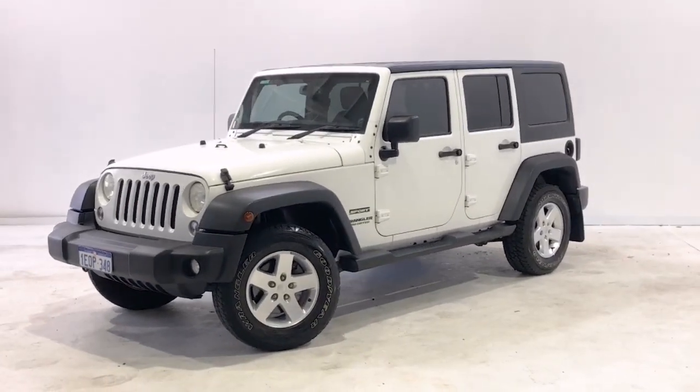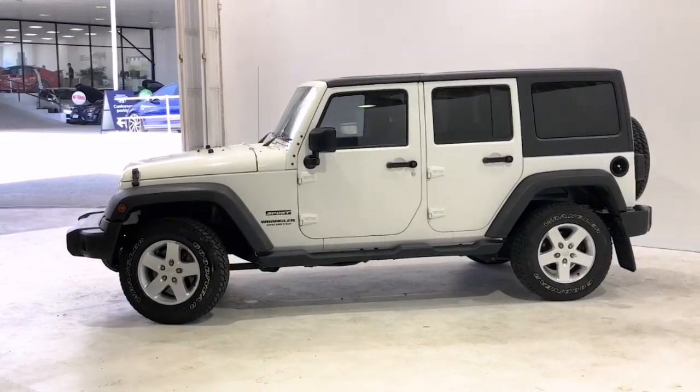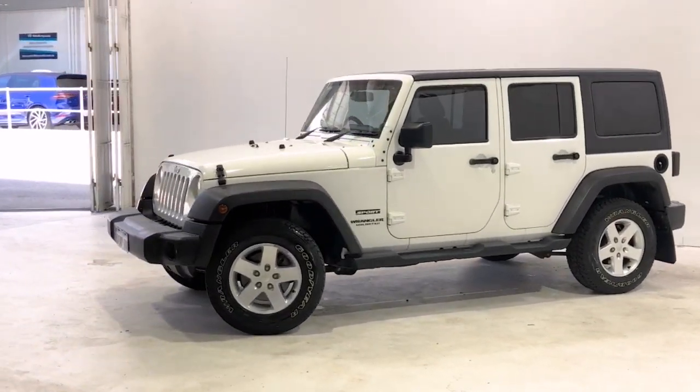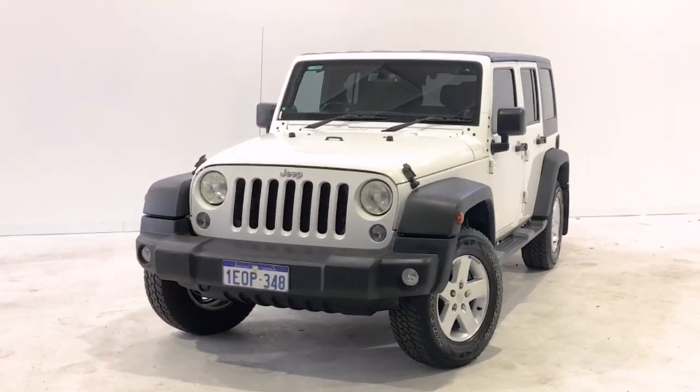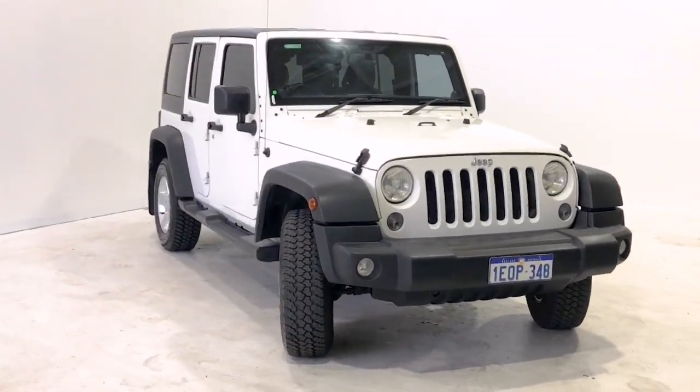Introducing the 2014 Jeep Wrangler. The Wrangler Unlimited is a four-wheel drive, four-door SUV with five seats, powered by a 3.6-liter naturally aspirated V6 engine that has 209 kilowatts of power and 347 newton meters of torque.